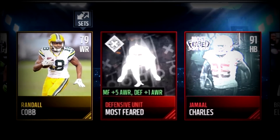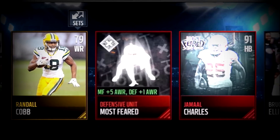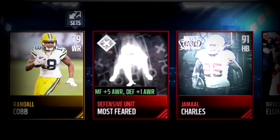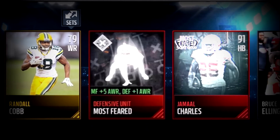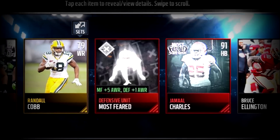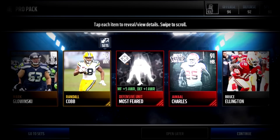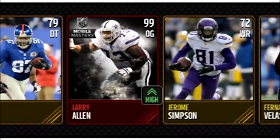Coming in for the best pull of this week, from FIFA Mobile on Twitter — oh my lord. A 91 Jamal Charles, and 91 Most Feareds are beasts. Plus there's a defensive unit card — that's like three million coins in one pack. Defensive units are just an insane amount on their own, and this one has plus-five awareness among other crazy stats, alongside the 91 Jamal Charles. Congratulations.